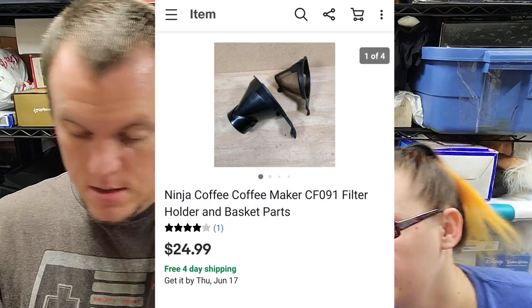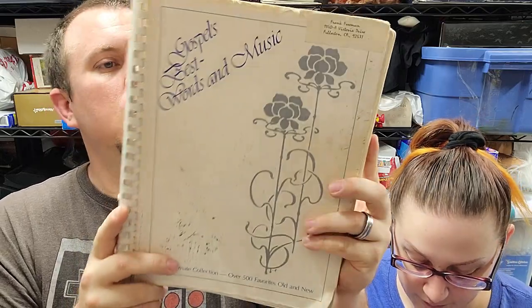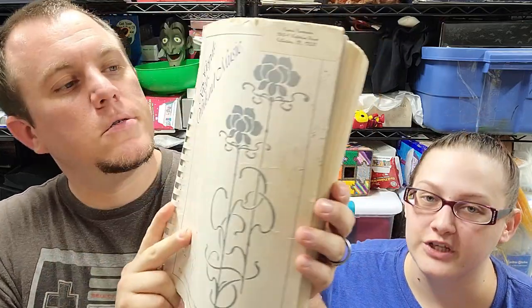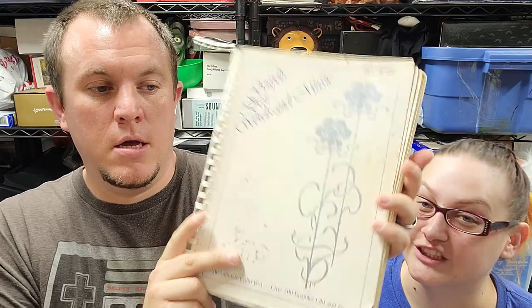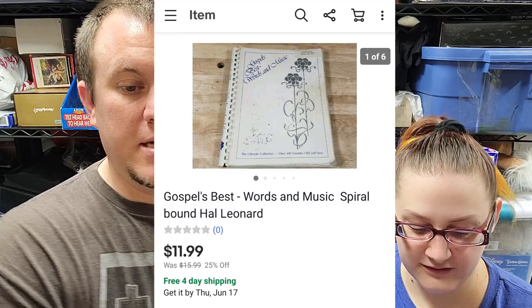This is 'Gospel's Best' — a spiral-bound songbook. It sold for over $12 shipped. This came from a big buy where I got a whole IKEA bag full of songbooks at an estate sale. They've done pretty well. The ones we have left aren't great — most will probably sell for $10 to $15 — and they go out on Media Mail.